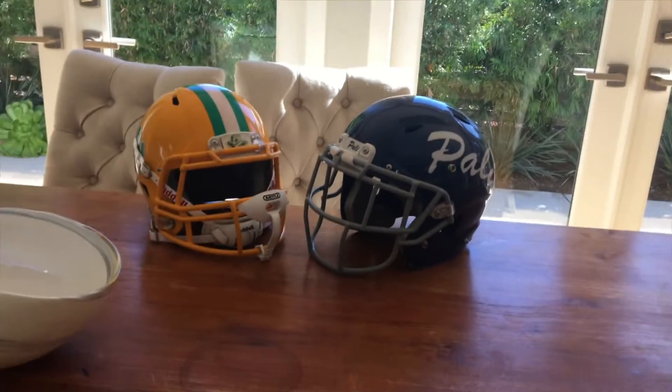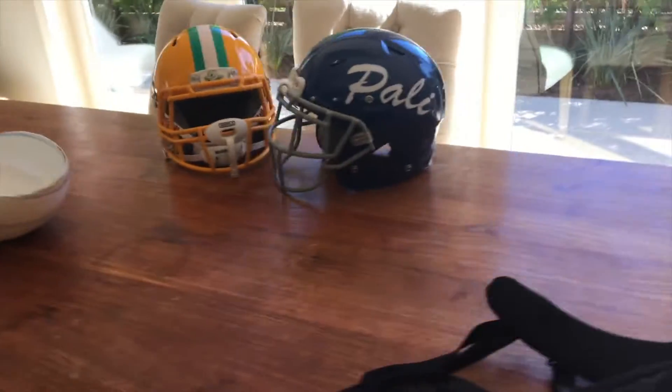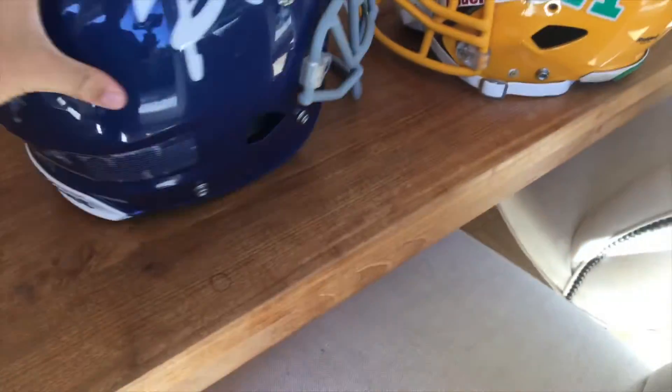Hey YouTube, Jaboy Wagner here, and today I'm going to be doing a comparison between the Riddell Attack Eye and the Schutt Vengeance. So here are the two helmets right now. First what I want to say is, these are both really good helmets. I recommend them to first tier players or anyone. Let's get right into it.